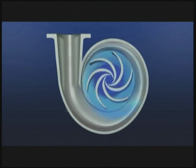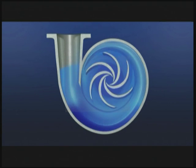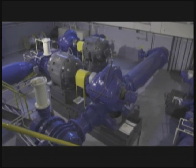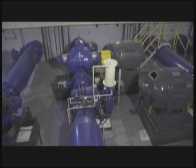The volute style is also known as radial flow. Water is thrown outward from the center of the impeller into the volute or diffusers that convert the velocity to pressure. Radial flow volute pumps come in single stage and multi-stage configurations.